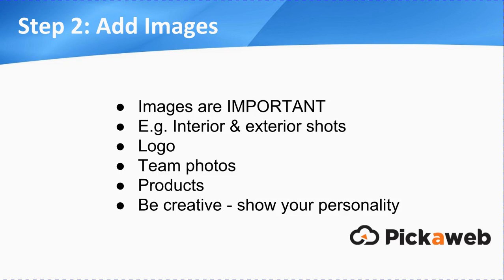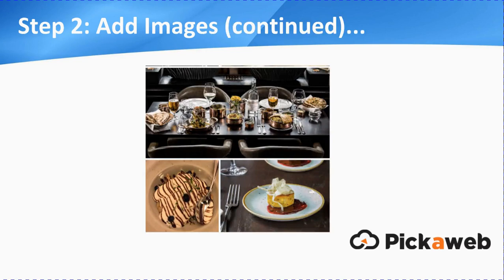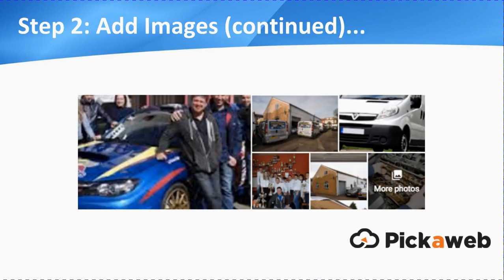Next point is you need to add images, and images are very important. Use interior and exterior shots of your premises, update your logo, maybe some team photos if you like. If you've got some products, take some photos and show those. Be creative, show your personality. Now obviously if you're a restaurant, that's probably going to be a lot easier — you can show all of that delicious food. But likewise, if you're a mechanic or some other business like that, do show photos of yourselves, some of the services that you offer, your team, your premises, that type of thing.